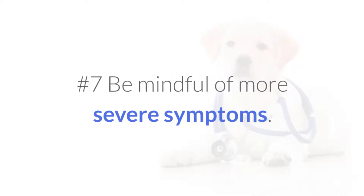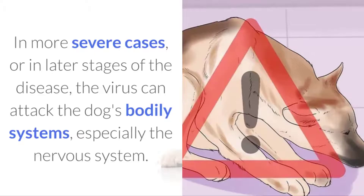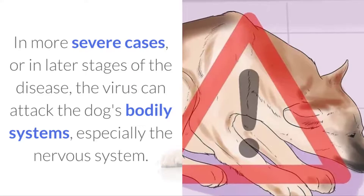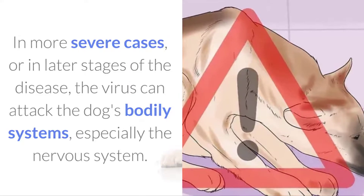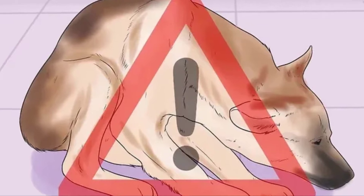No.7 Be mindful of more severe symptoms. In more severe cases, or in later stages of the disease, the virus can attack the dog's bodily systems, especially the nervous system. This can lead to seizures, fits, hysteria, and paralysis.